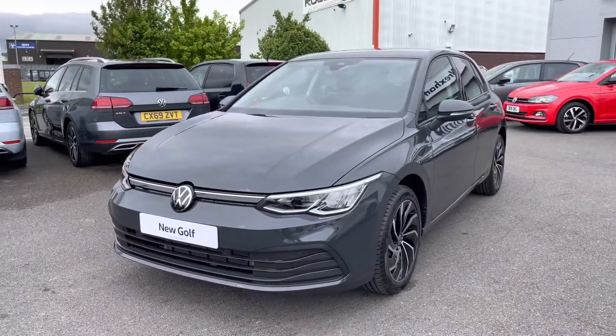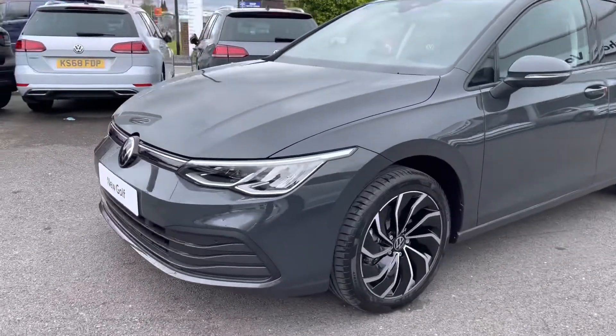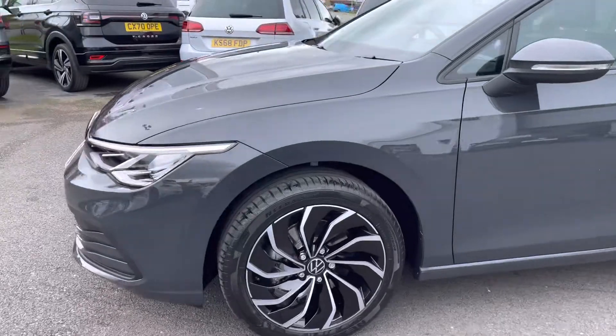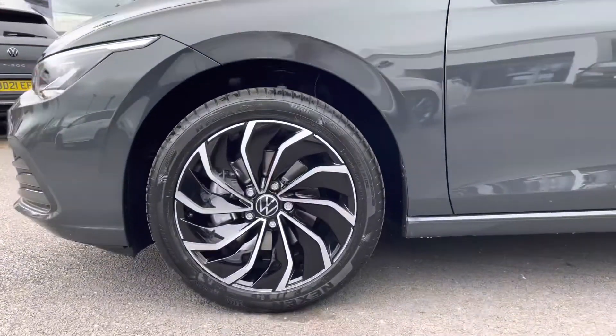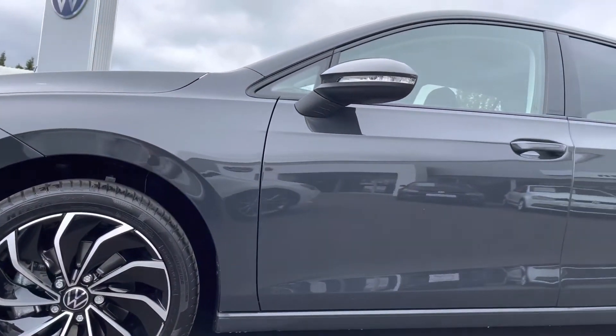Starting at the front, a great benefit on this car is your LED headlights incorporating your turn signals. Taking you around, this car has been complemented by these 17 inch Ventura alloy wheels, which is an additional extra on this model to make the car look really sporting.